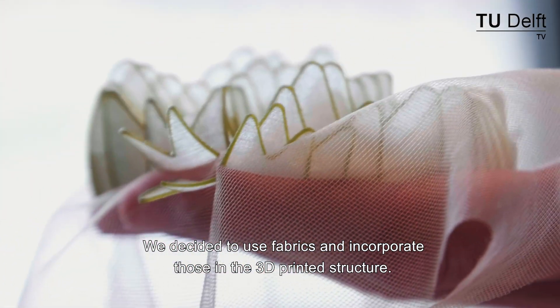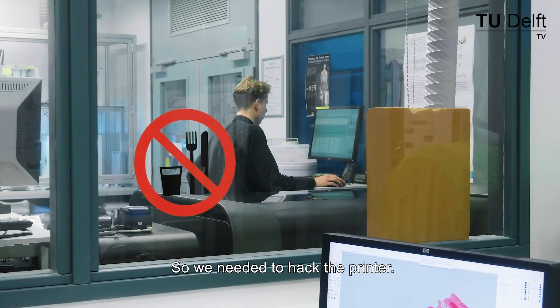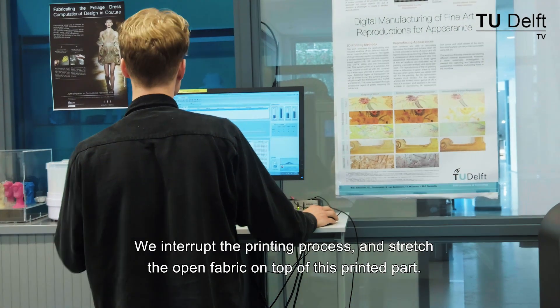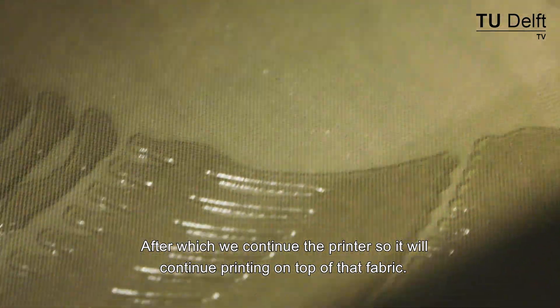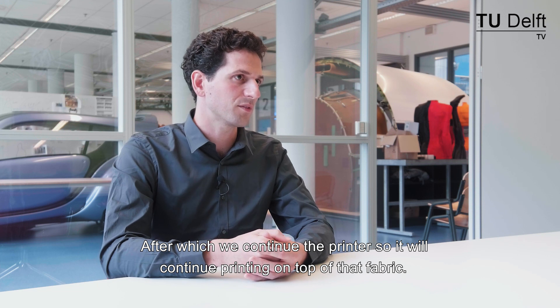We decided to use fabrics and incorporate those in the 3D printed structure. So we needed to hack the printer — we interrupt the printing process and stretch the open fabric on top of the printed part, after which we continue printing on top of that fabric.